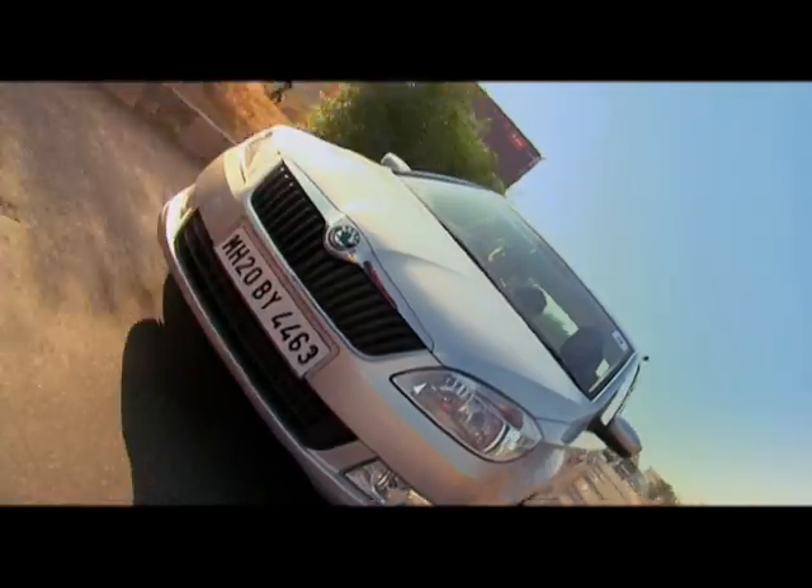With the Skoda Rapid, we are once again making clever engineering accessible to a larger section of car buyers. It has a long list of clever solutions that will make your driving a pleasurable experience.